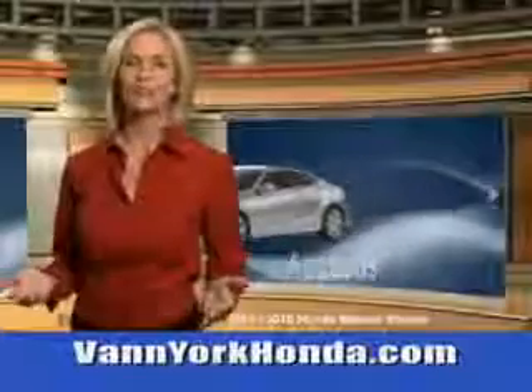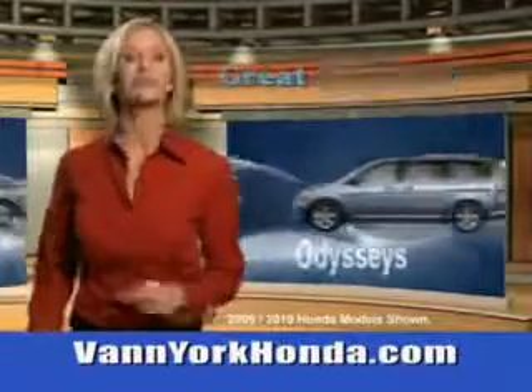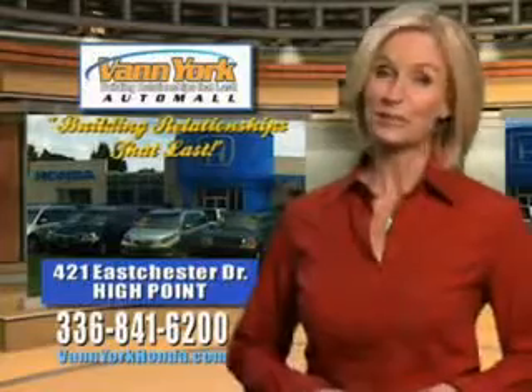See this 2013 Honda Accord at Van York Auto Mall. Van York Honda at the Auto Mall — low prices on new and certified Hondas. Great selection, great service, and more for your trade. Van York Honda: Building relationships that last.